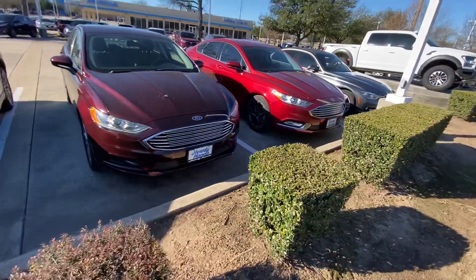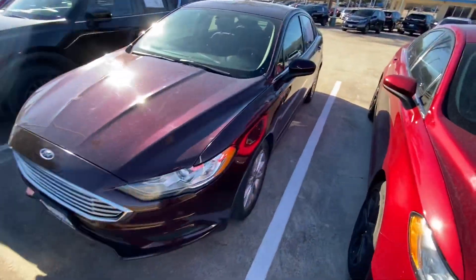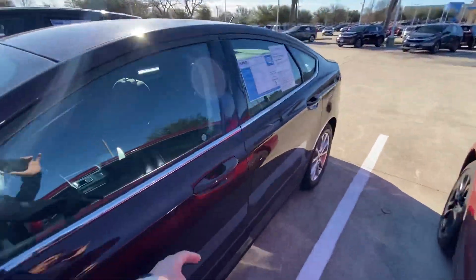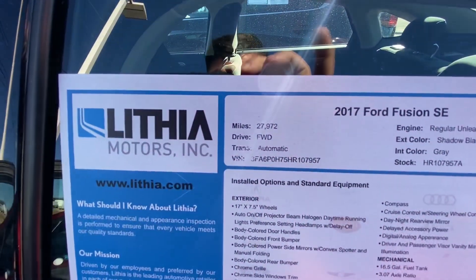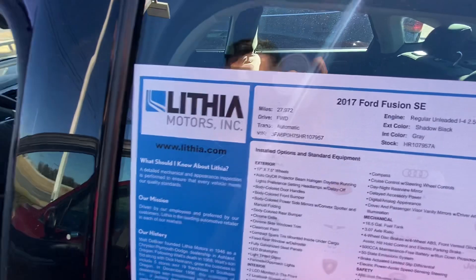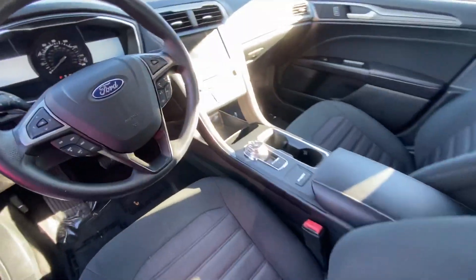The front grille looks like an Aston Martin. Let's take a look inside. This one is the 2017 Ford Fusion with 27,000 miles, and here we go — the interior looks amazing.